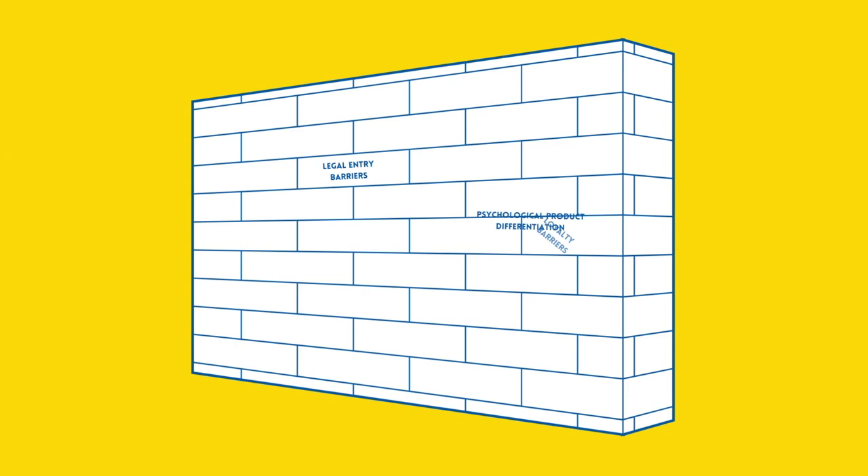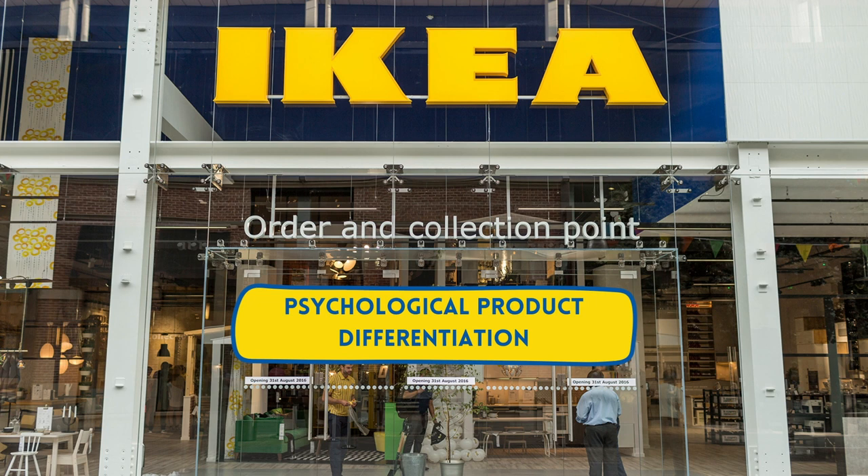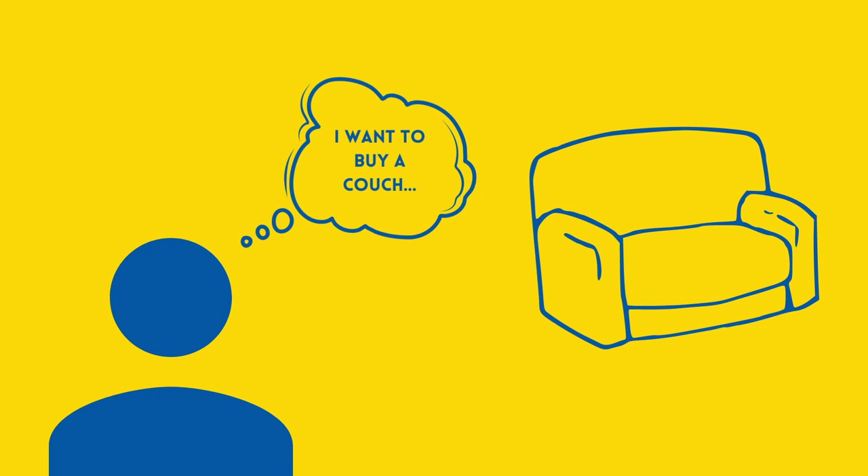There are many different market entry barriers that companies try to establish to defend themselves from imitation and competition from other companies. One of them is psychological product differentiation, which can be created with positive brand experience. IKEA is selling furniture, and furniture is easy to imitate. This is why IKEA additionally differentiates its products psychologically by creating positive brand experience, which is harder to imitate.